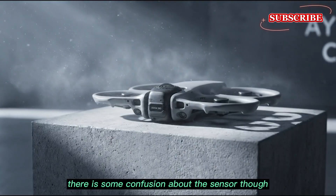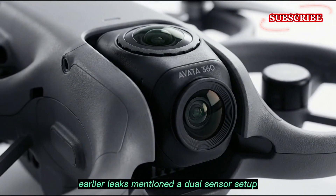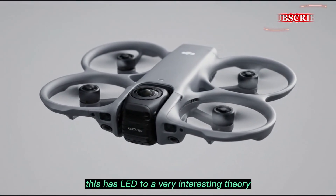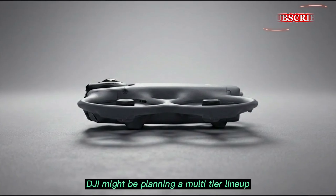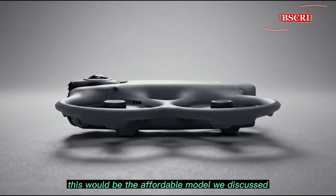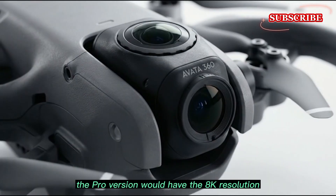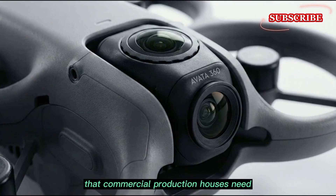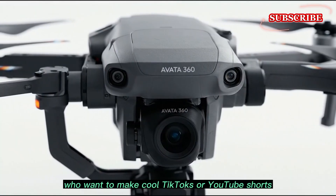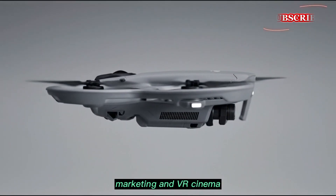There is some confusion about the sensor though. Some industry insiders have seen different reports — earlier leaks mentioned a dual sensor setup capable of 8K 360-degree video. This has led to an interesting theory: DJI might be planning a multi-tier lineup. There could be a standard Avata 360 for hobbyists and travel vloggers at the affordable price we discussed, and then an Avata 360 Pro for professional filmmakers needing 8K resolution for commercial production. DJI can sell a fun, easy drone to social media creators making TikToks or YouTube Shorts, while also offering a high-end tool for real estate marketing and VR cinema.